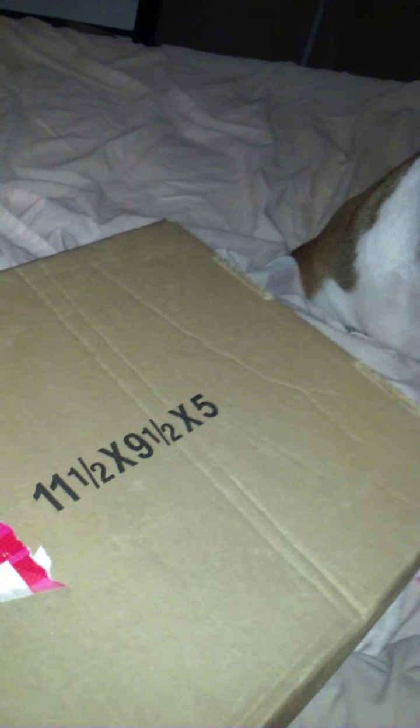Oh no! You're supposed to help me. Okay, what is it? Do you see it, Mommy? This is your Bark Box and it's upside down for some reason. Okay, so let's figure out how to open this. Let's see.